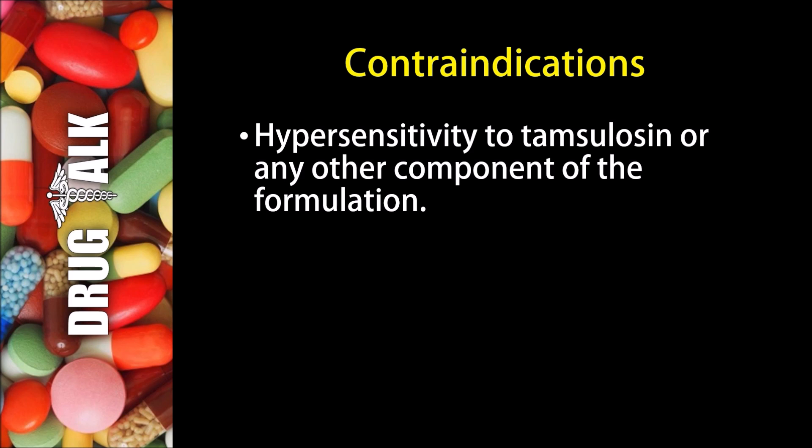Now with respect to contraindications, the only real contraindication here would be if a patient had a hypersensitivity to Tamsulosin or to any other component of the formulation.